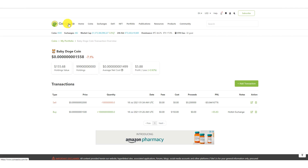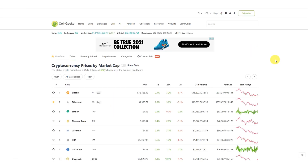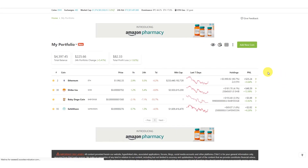Yes, with CoinGecko I have to do some manual additions and subtractions, but the great thing is it keeps you close to your coins. You know what you have, you're able to keep track of what you own, and when necessary you can do further research on any coin you're holding. The problem with leaving it automatic is you lose track — a coin might be up a thousand percent and you don't even remember you have it.